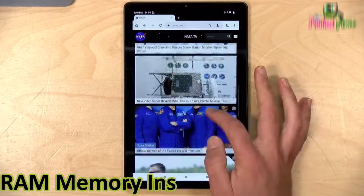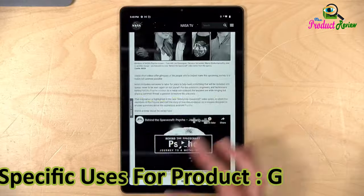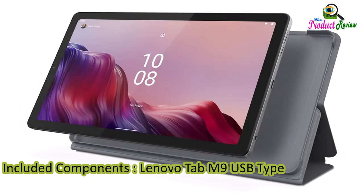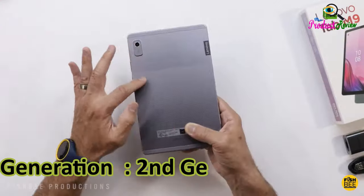RAM memory installed: 3GB. Memory storage capacity: 32GB. Specific uses for product: gaming. Manufacturer: Lenovo. Included components: Lenovo Tab M9, USB Type-C charging cable, charging adapter, quick start guide, and safety warranty. Generation: second generation.